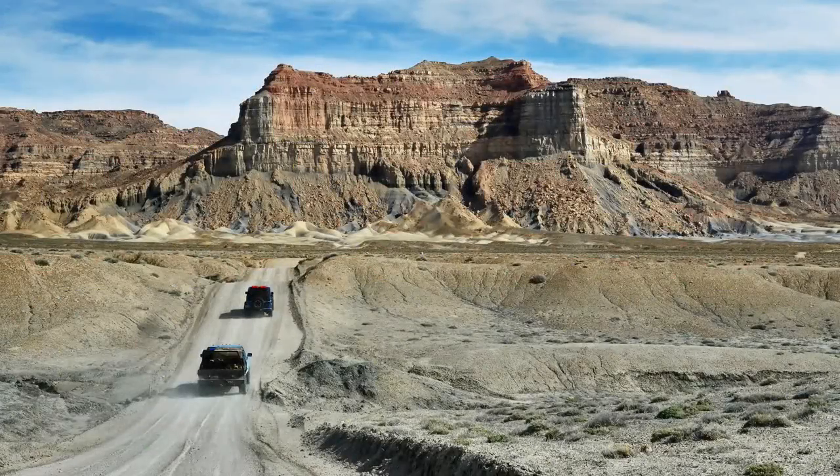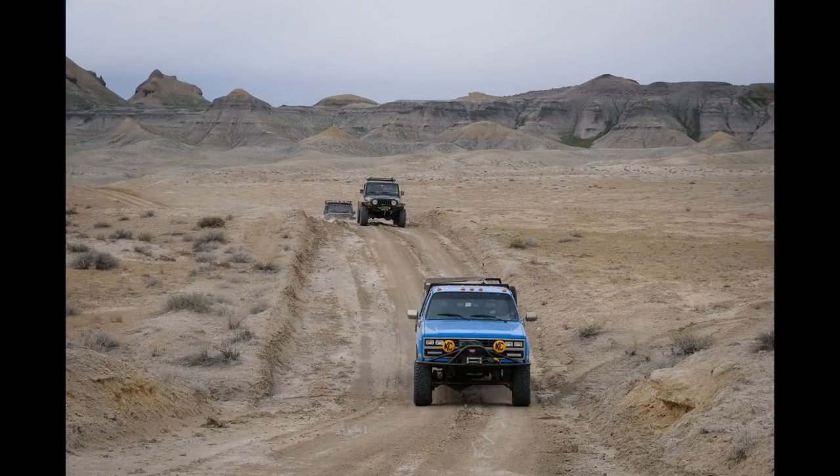We arrived at an area on Collet Top suitable to make camp. We spent that evening relaxing and enjoying the solitude that these remote lands allowed. It had been a good day of overland travel. Tomorrow we'd descend from the plateau through Left-Hand Collet Canyon and then travel Hole in the Rock Road.